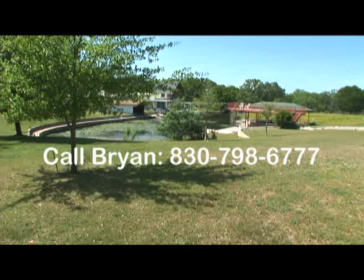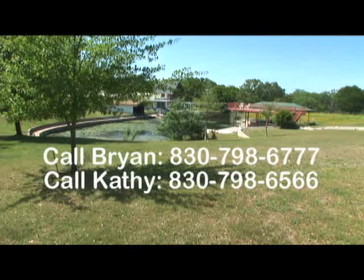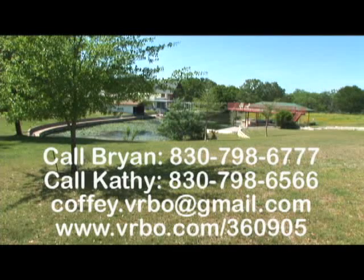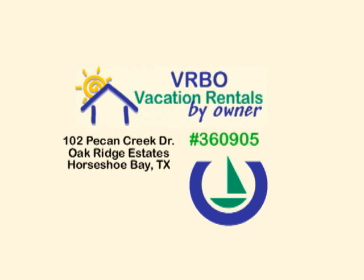To reserve this rustic log home, please call Brian at 830-798-6777 or call Kathy at 830-798-6566. You can also email them at coffeydot V-R-B-O at gmail.com or visit the website at www.vrbo.com/360905. Thank you and we look forward to seeing you here at Horseshoe Bay.